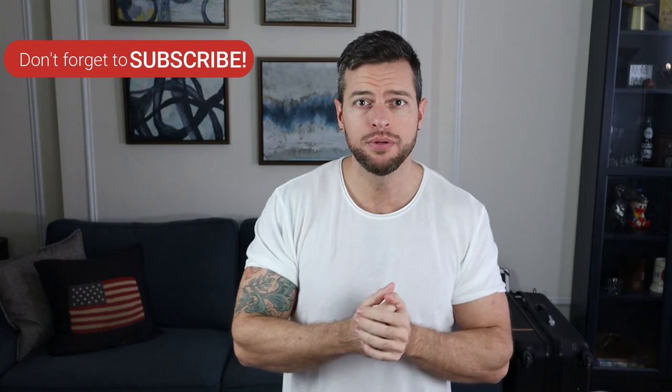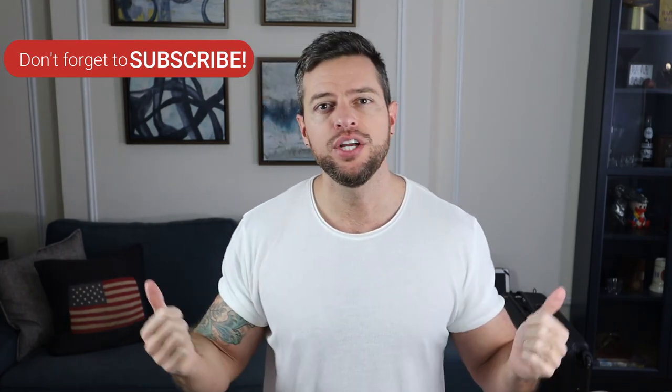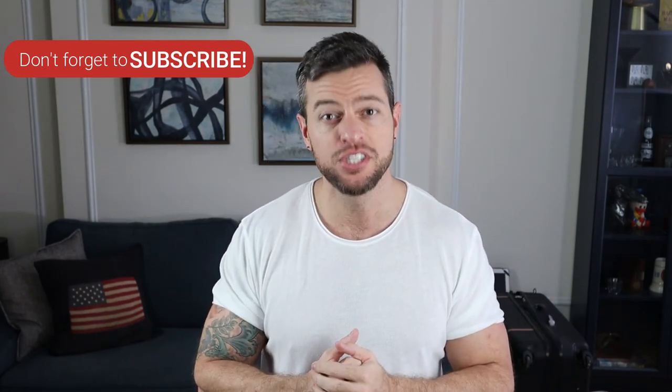That's it you guys, I hope you enjoyed this video. If you did, please like and share it with a friend. Also please consider subscribing to my channel where I post lifestyle, fashion, and advice videos all designed to be simple and help boost your happiness and well-being. Thanks for watching, take care guys, see you next time.